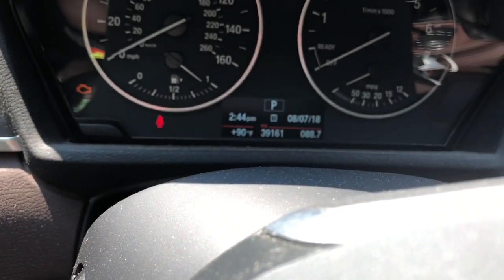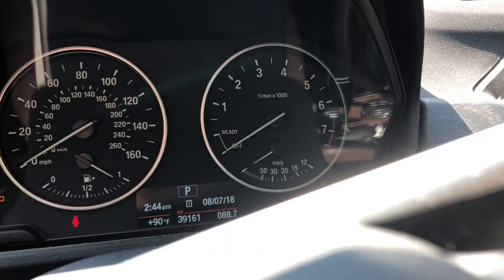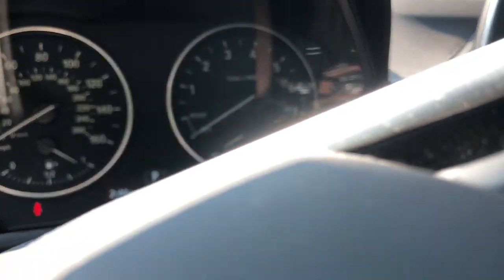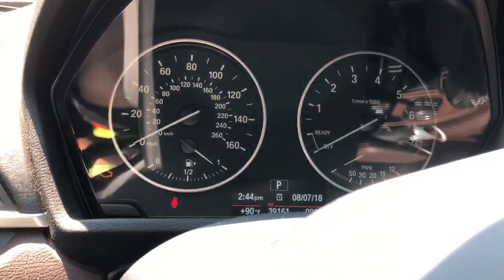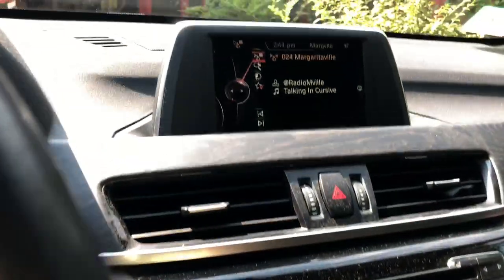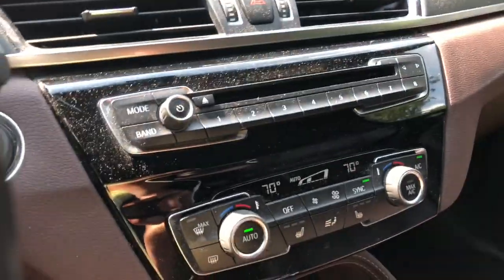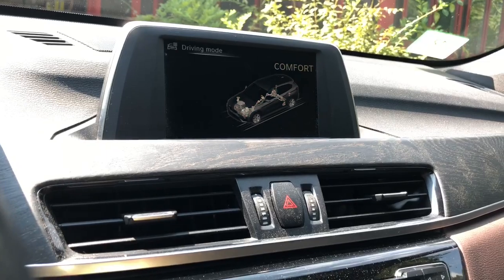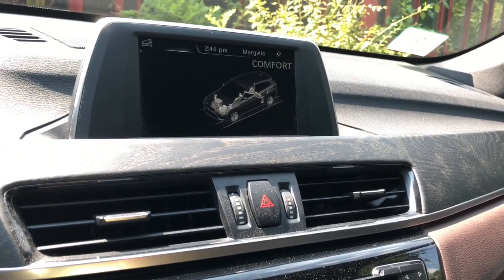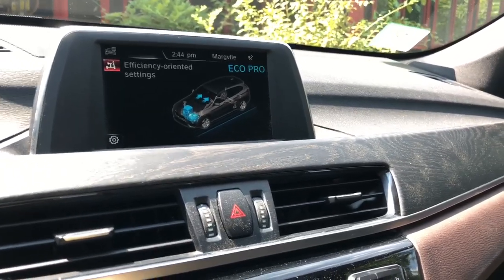As you can see, it has 39,000 miles on it, and the rev limiter is at 7,000 RPM. The speedometer goes up to 160 miles an hour, and it has this switch right here which can go from sport, normal or comfort as BMW calls it, and eco-pro, which is the most efficient of these settings.